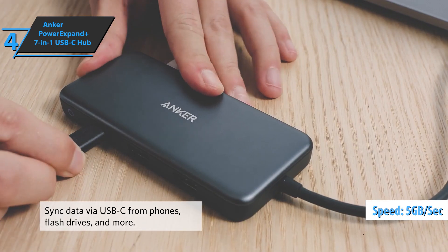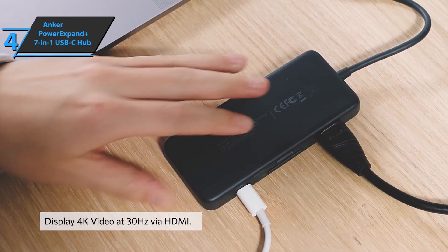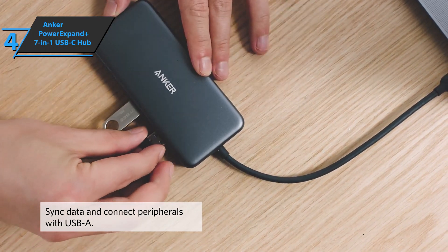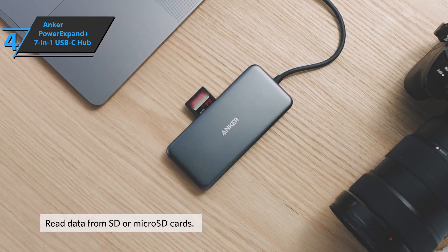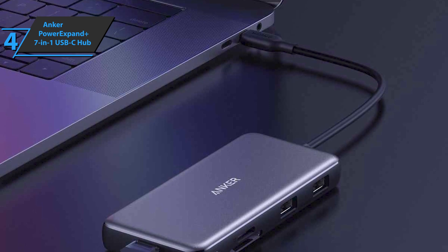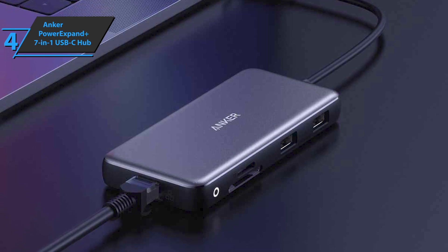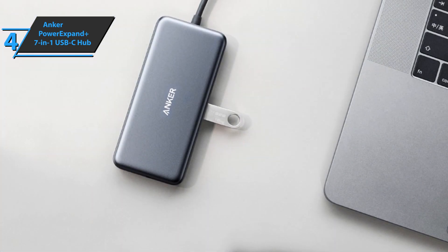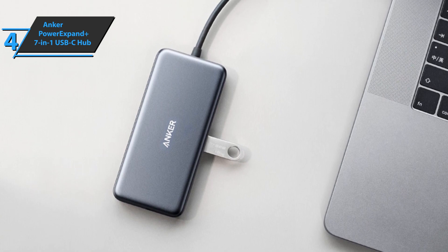Additionally, the Anker Power Expand 7-in-1 USB-C hub boasts pretty good power delivery. Specifically, you'll be able to charge up to 48W for your MacBook while using a hub with a 60W wall adapter. It should be pointed out that it is not recommended to connect devices exceeding the combined current of 900mA and other high-power devices, as a stable connection may not be achieved. The Anker Power Expand Plus comes in gray, measuring 4.61 x 2.09 x 0.63 inches and weighing 5.4 ounces. Thanks to its portable and compact design, this device will easily fit in any bag or pocket. The package includes a convenient travel bag for easy carrying as well as a concise user guide.